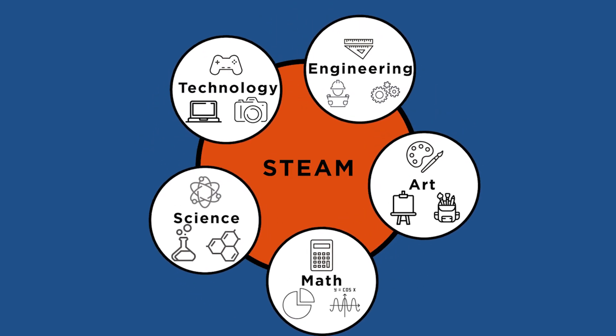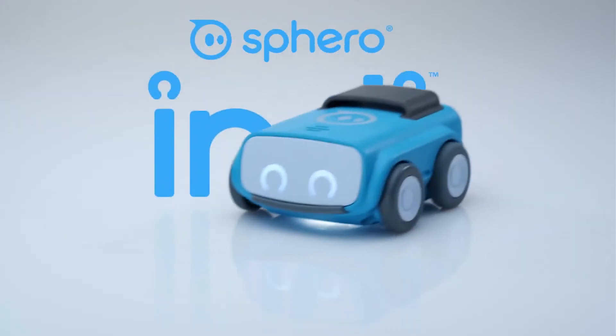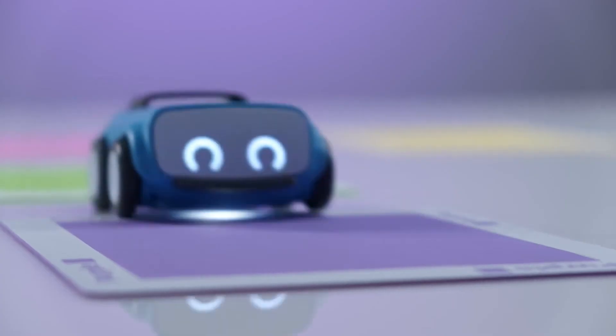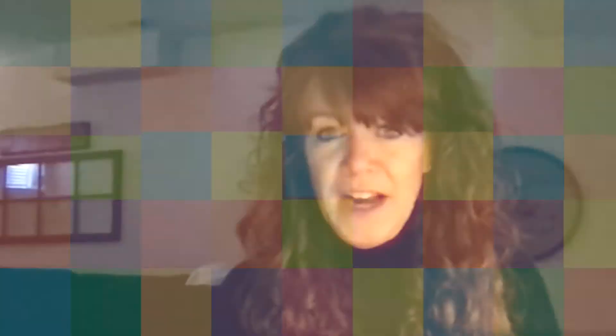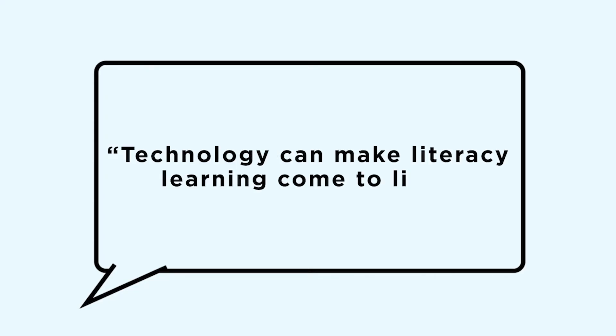I immediately thought of our new Sphero Indies that we have, which are robotic little cars, and so we'll be using those for the kids to retell their story. Always thinking of how we can tie it in — whether it's a Merge Cube experience, or robotics, or something with Makey Makey — using that technology makes the kids so excited and engaged and really makes those things come to life.